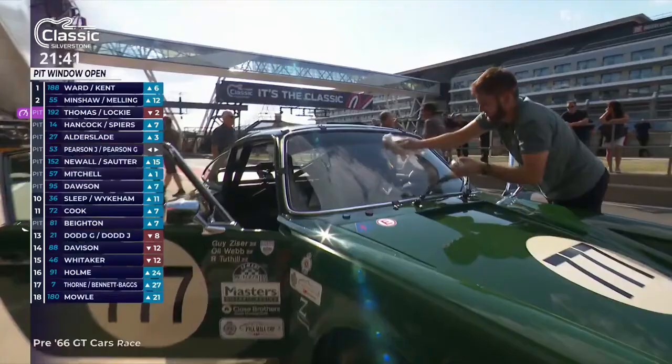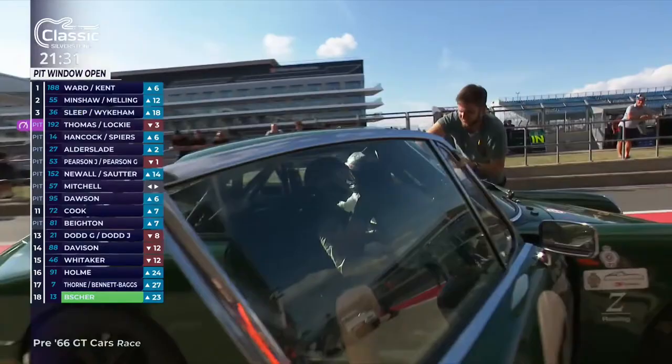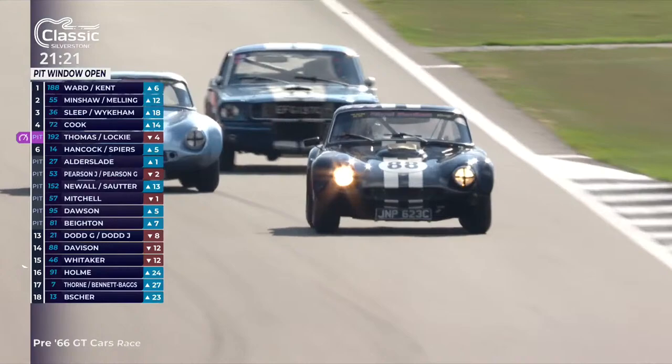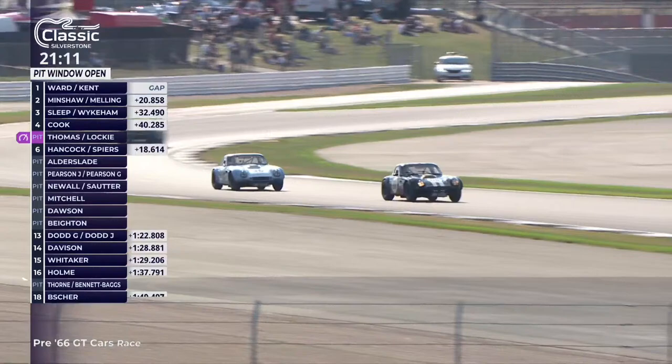Guy Sizer and Olly Webb's Porsche 911 — this is the driver line-up that has the longest extra time to serve above and beyond their 60 seconds in the pit lane. We're not going to time it for you, but suffice to say that if they were in a close battle with somebody, by the time they come back out, the battle would be 17 extra seconds less close. And that's the 88 TVR Griffith of John Davison — look who's behind him: the same driver that's been behind him since the lights went out, Mike Whittaker's 46 TVR Griffith.